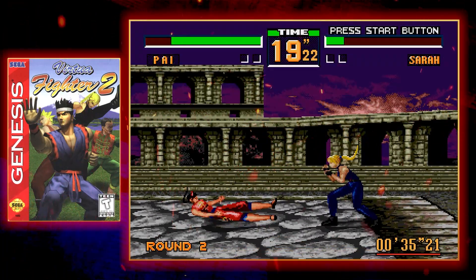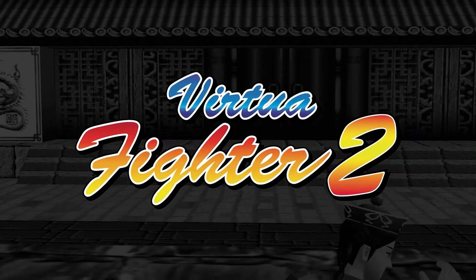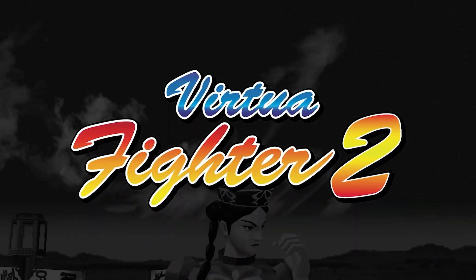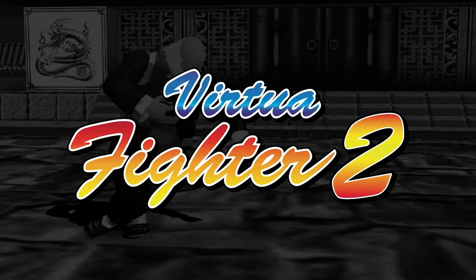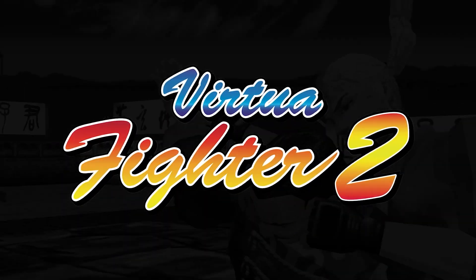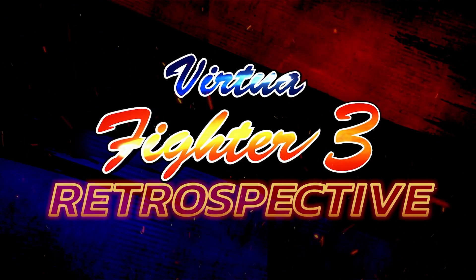Virtua Fighter 2 didn't just live up to the impossibly high expectations set by the first game — it exceeded them, proving once again that the gold standard of arcade gaming was wherever Sega decided it should be. Join us next time when we'll be taking a look at Virtua Fighter 3.